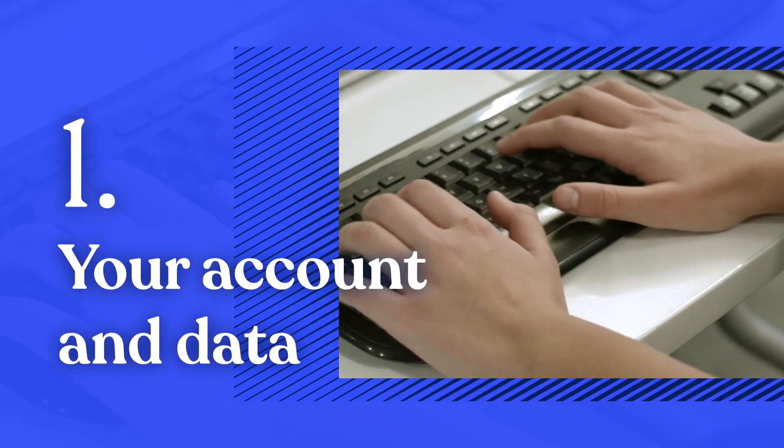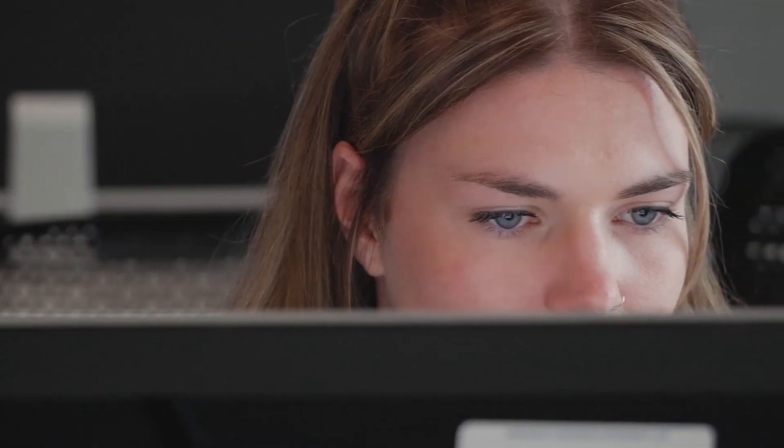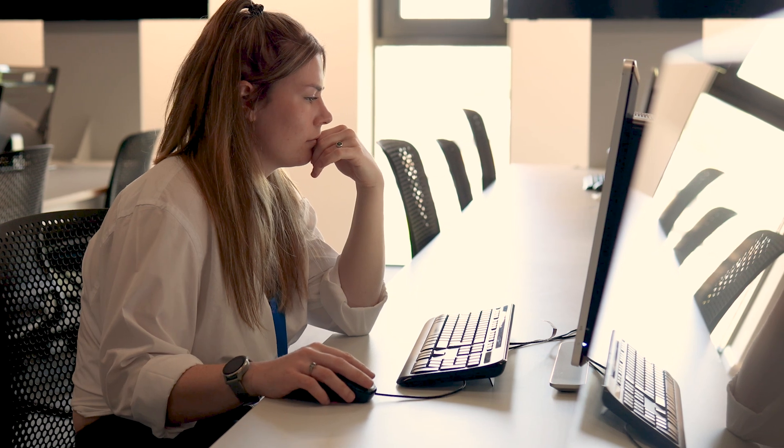Your account and data. When you registered, we gave you a computing account to access all university systems, including Blackboard for your study resources and email for communicating with your lecturers. Check these daily for important updates.